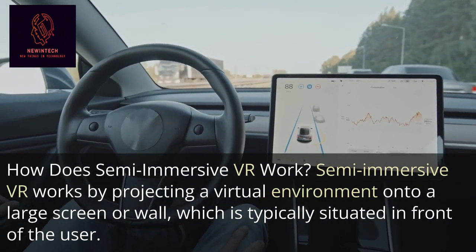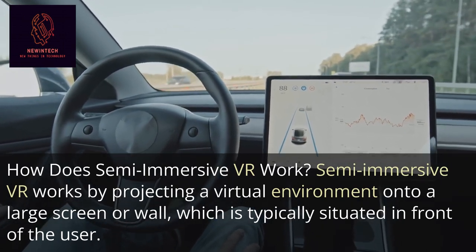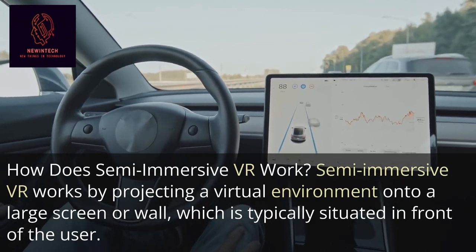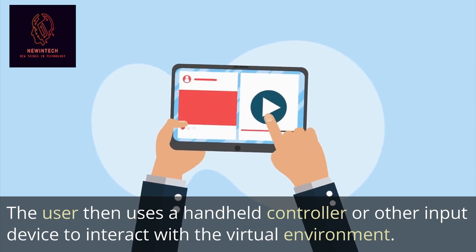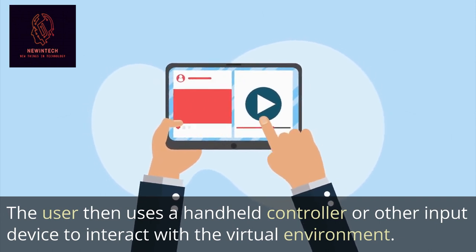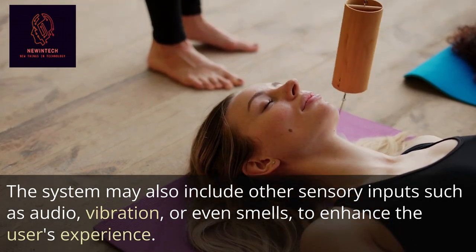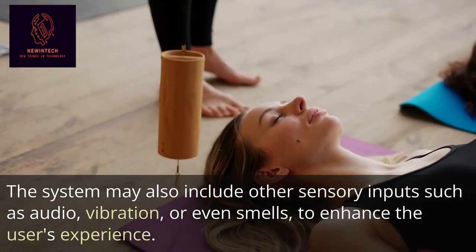How does Semi-Immersive VR work? Semi-Immersive VR works by projecting a virtual environment onto a large screen or wall, which is typically situated in front of the user. The user then uses a handheld controller or other input device to interact with the virtual environment. The system may also include other sensory inputs such as audio, vibration, or even smells, to enhance the user's experience.